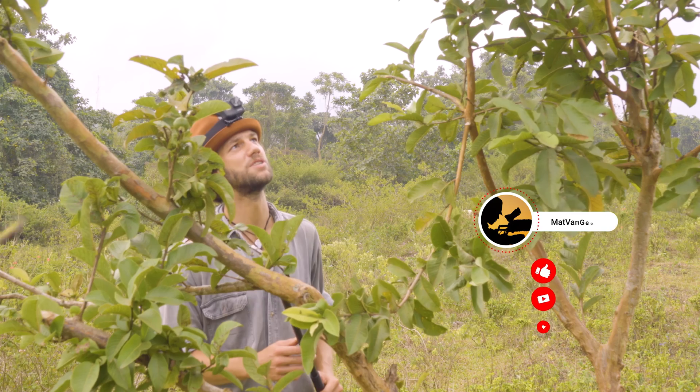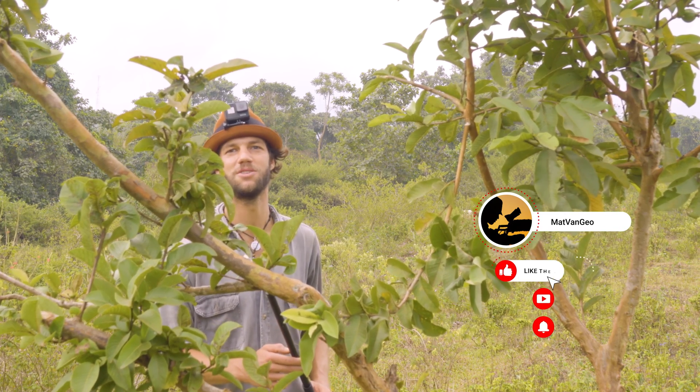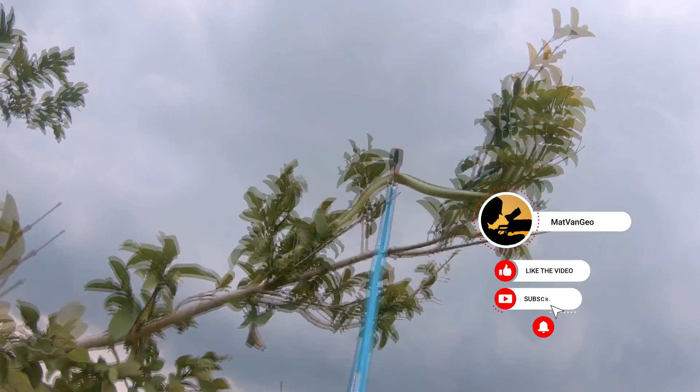It's a really beautiful snake, and I think it's time to release her back into the jungle. Thanks for watching — cheers!